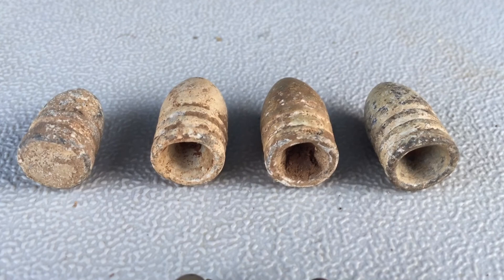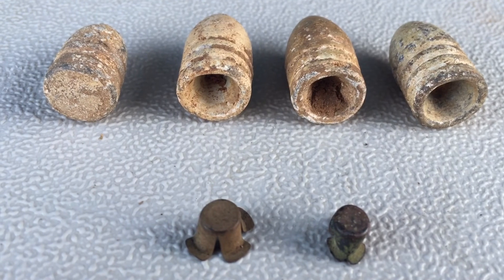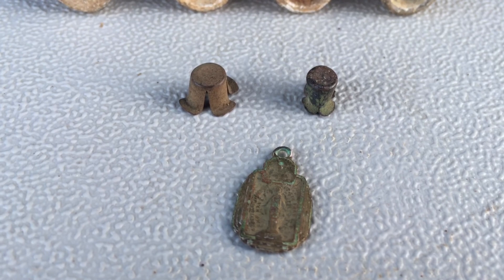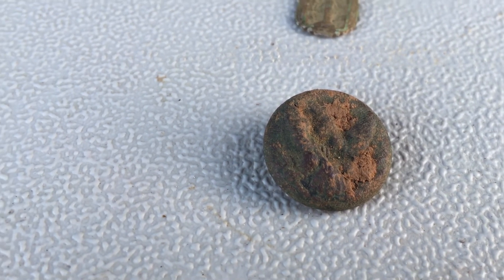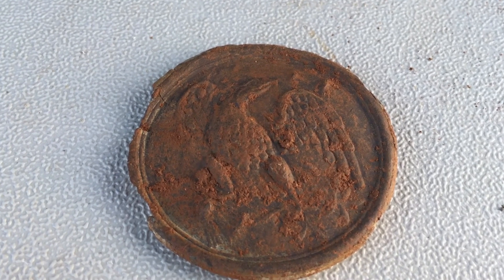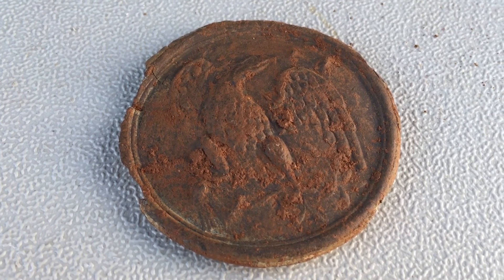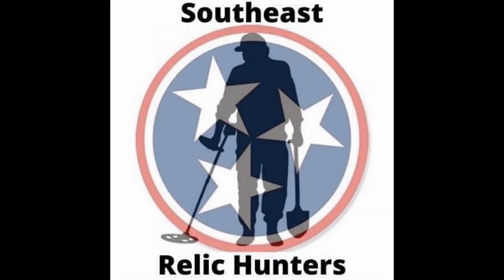We ended up with a Sharps and three mini-balls, Preston's two P-caps, my religious pendant, Preston's nice general service button, and then finally — the first breastplate. Couldn't be more excited about that. We will be back with you soon, thanks for watching. See you later!